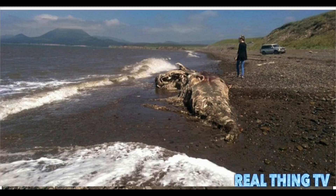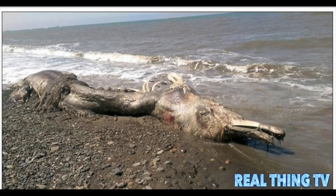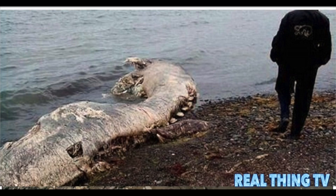The remains of a giant sea creature with a bird-like beak and fur on its tail have been washed up in the Russian Far East. Scientists have yet to identify the strange prehistoric-like mutant, which has similarities to a dolphin but is twice as large as a human being.